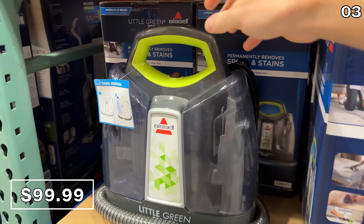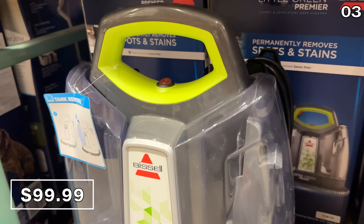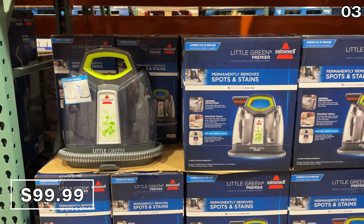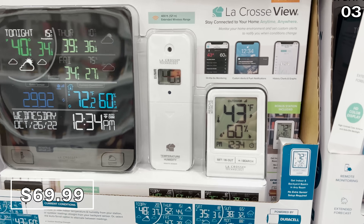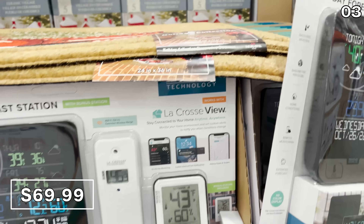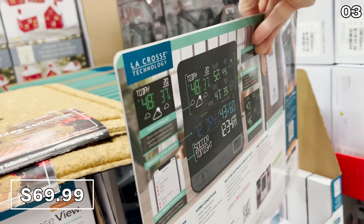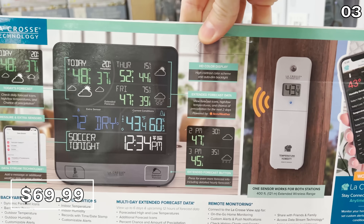Little in name, but not in impact. This is something I've used. It's $100. If you have an area of carpet or upholstery that's in need of a deep clean or spot and stain removal, this is brand new at Costco and fantastic. Priced at $70 with a buy-one-get-one Wi-Fi weather station bonus, this system uses AccuWeather forecast data and the principal unit has an HD color display. You buy this and get a second weather station included, which can also provide data for both indoors and out.